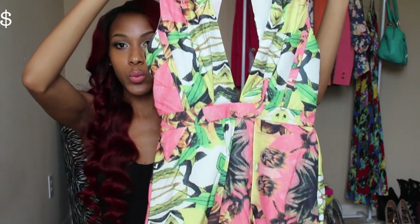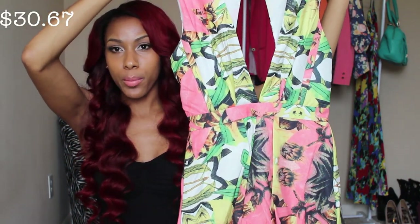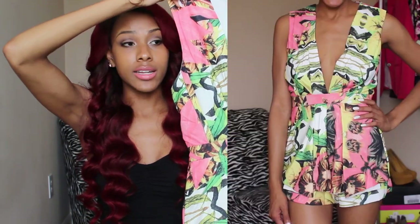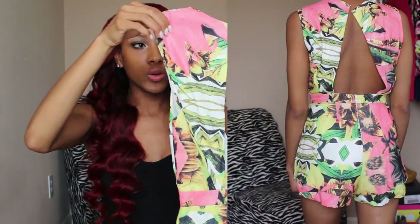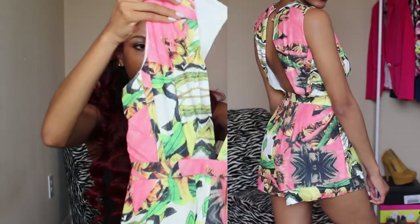The next romper is absolutely amazing as well. It's a tropical-type floral print and I love that it has a deep V in the front. I think it's really sexy and it also has a cut-out in the back. You guys just have to see this on — it is really really pretty.